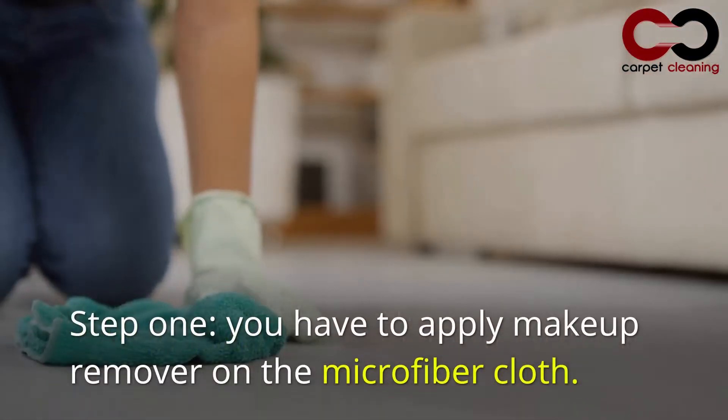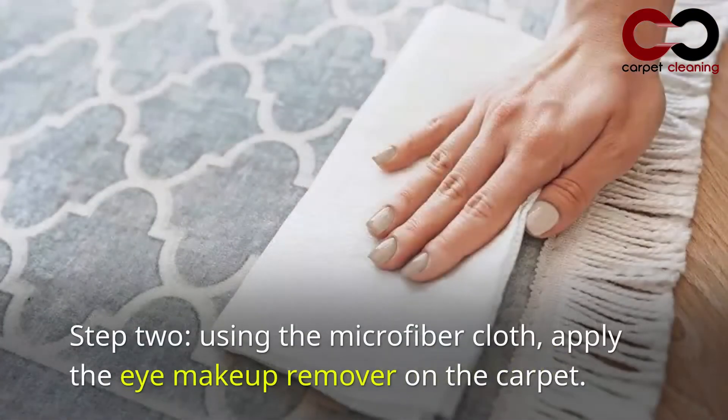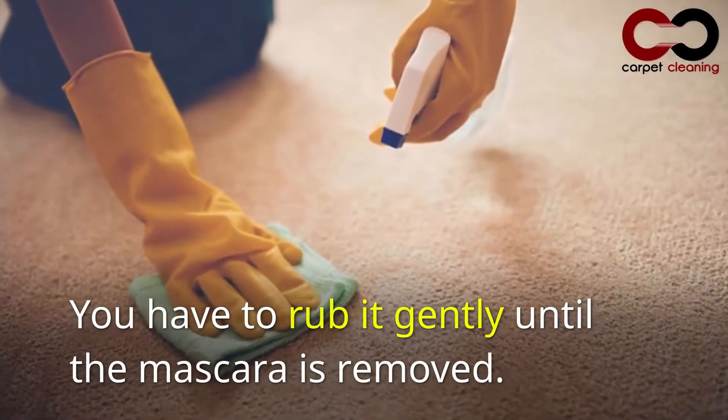Step 1: Apply makeup remover on the microfiber cloth. Step 2: Using the microfiber cloth, apply the eye makeup remover on the carpet. You have to rub it gently until the mascara is removed.